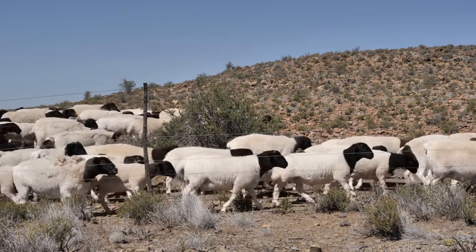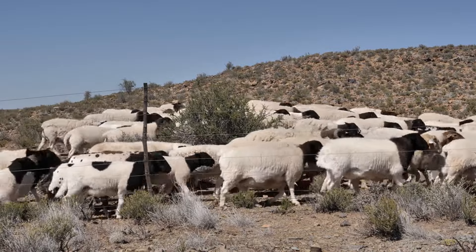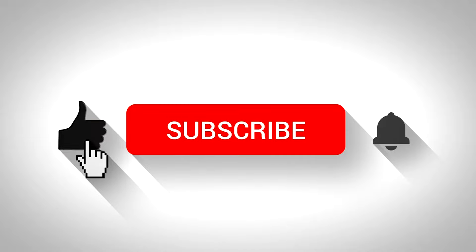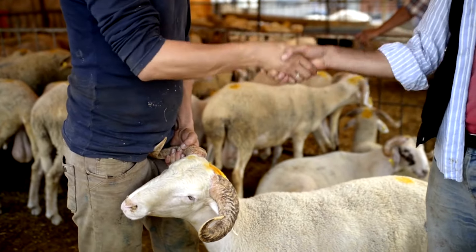We hope this breakdown helps you make an informed decision about buying a Dorpa sheep. If you have any questions or need further information, leave a comment below. And remember, if you enjoyed this video, give it a thumbs up and subscribe to our channel for more farming insights and tips. Thanks for watching and happy farming!